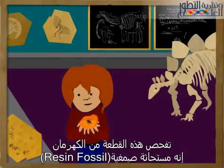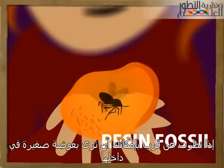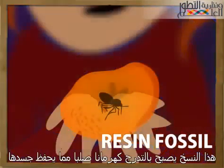Check out this chunk of amber. It's a resin fossil. If you look closer, you can see a tiny fly inside. Resin fossils are made when small creatures get caught in a tree's sticky sap. This sap gradually becomes hard amber, which preserves their bodies.